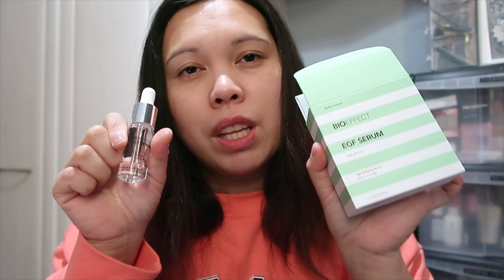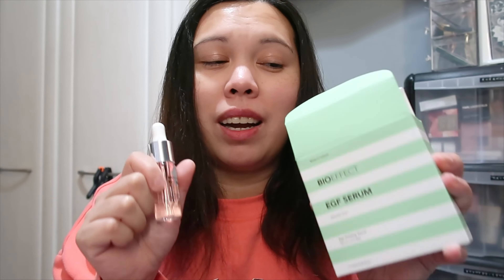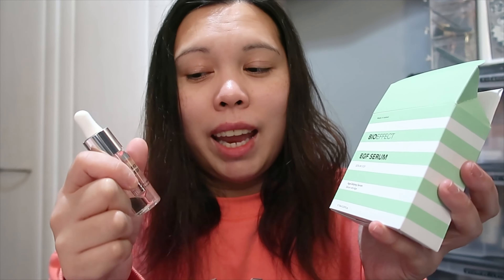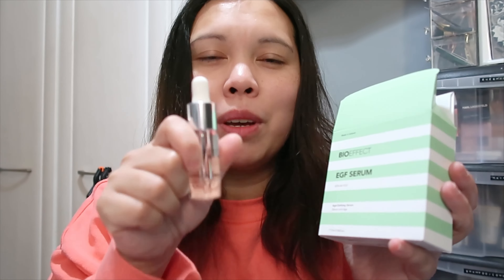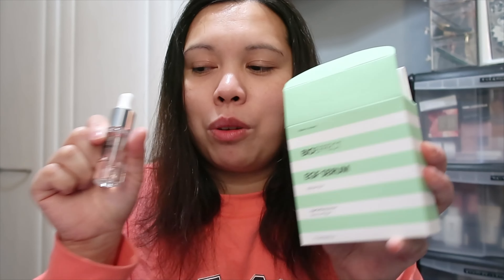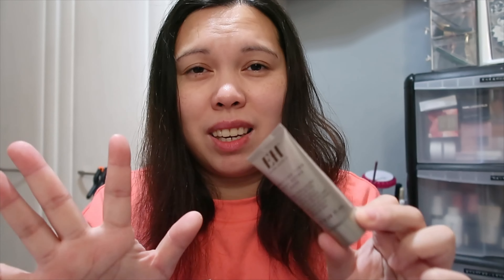In this box you receive: from Bio Effect, the EGF Serum worth £129 — I highly recommend trying this one. It's a tiny bottle but it will last a long time. It's quite expensive so I wouldn't repurchase it myself, but I'm really glad to have it. Then the Emma Hardy Purifying Pink Clay Detox Mask — I've tried a few products from this brand and they're really, really good, though quite expensive too.